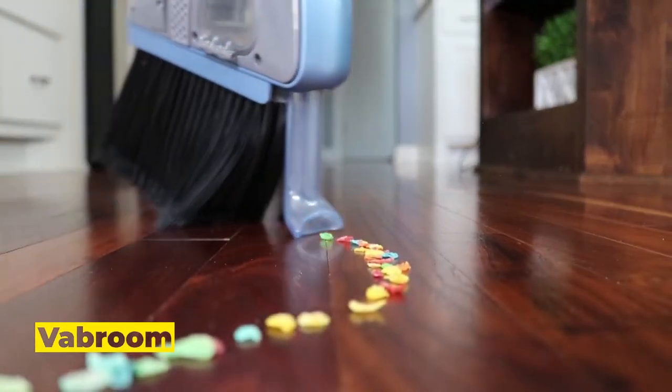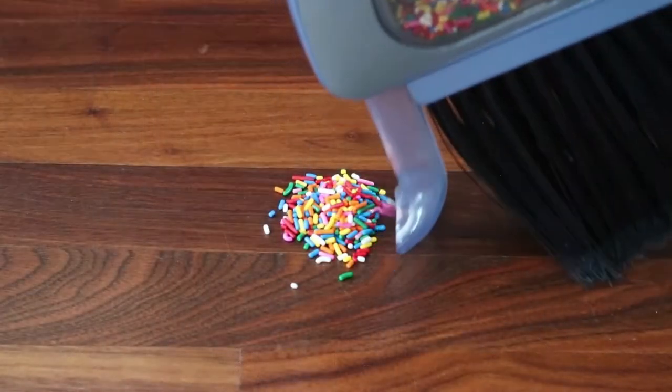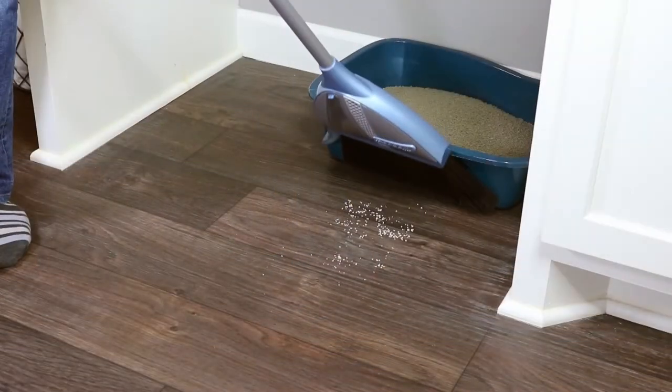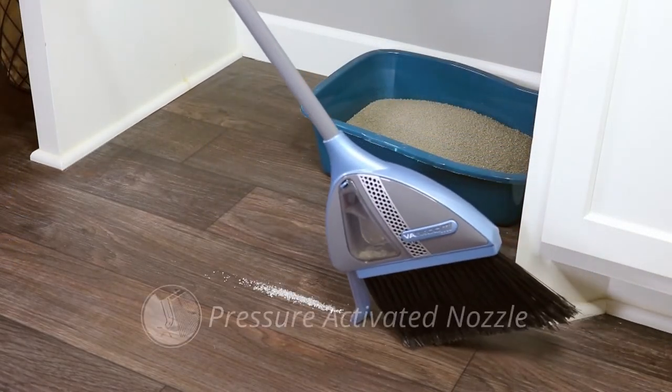Number 4: Vabroom. Sometimes products are so useless that it's a mystery how they even exist. On the other hand, some items are so valuable that you wonder why you didn't think of them earlier. I'm talking about the Vabroom, which combines a vacuum and a broom so you'll never need a dustpan again.